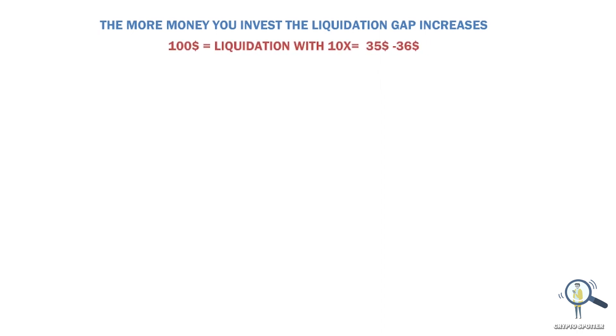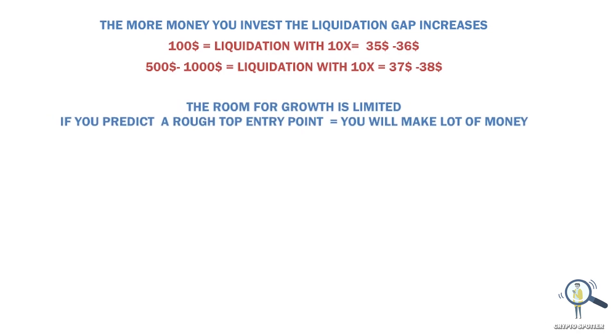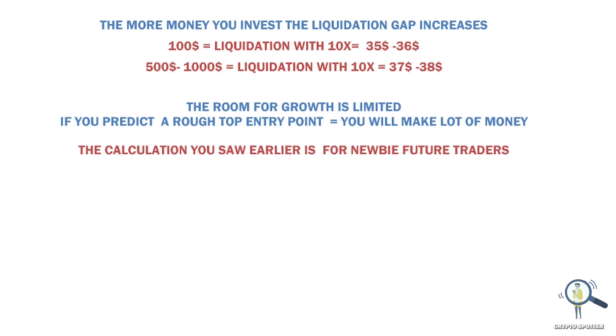Please note: the more money you invest, your liquidation gap increases. For example, if you invest $100, your liquidation with 10x leverage would be around $35–$36. But if you invest $500 to $1,000, your liquidation would slightly increase to around $37–$38. So if you're smart enough, you can take advantage of this situation because the room for growth is limited.